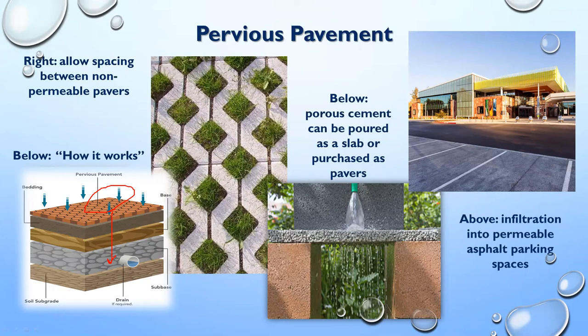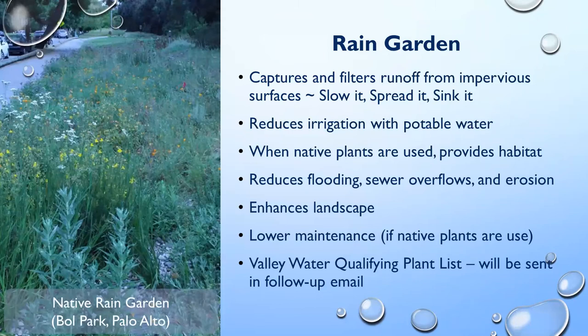The native rain garden installed at Bubb Park in Palo Alto a few years ago has grown up nicely. It's right next to a community native rain garden and extends down to the bike path, which no longer floods. The main idea for a rain garden is to slow it, spread it, and sink it — slow that water down, spread it out, and sink it into the ground to keep it from going down storm drains with all those pollutants.